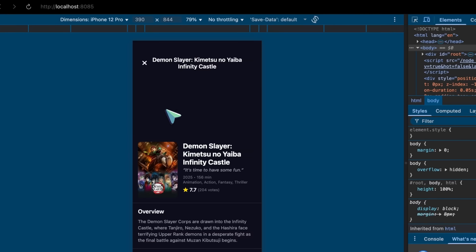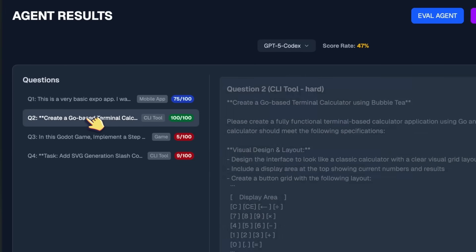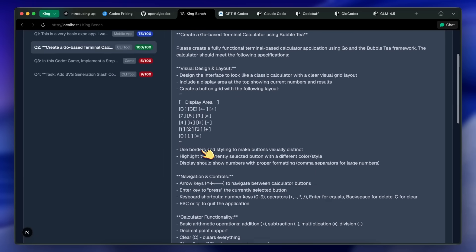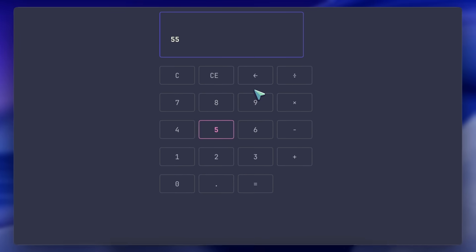Moving to the next question — this was another weak spot for Codex — which is to make a visual calculator in the terminal using Go and Bubble Tea. And you can see this is what the new GPT-5 Codex makes. It's actually quite awesome. Honestly, it's one of the best I've seen yet, while using extremely few tokens.